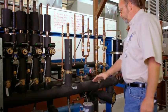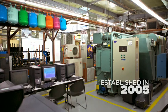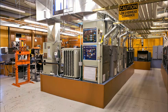Our heating, ventilation, and air conditioning program — HVAC — has been at our school since 2005, and the lab was completely renovated approximately two years ago. It continues to evolve.